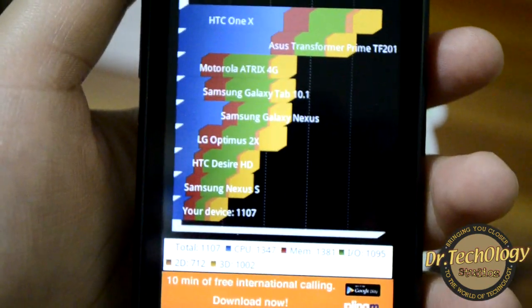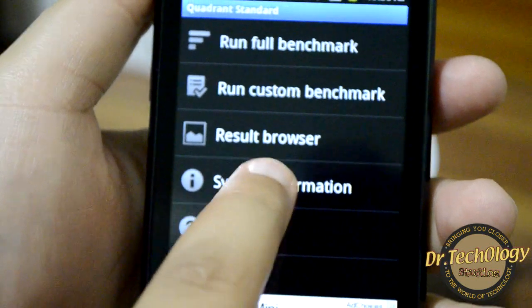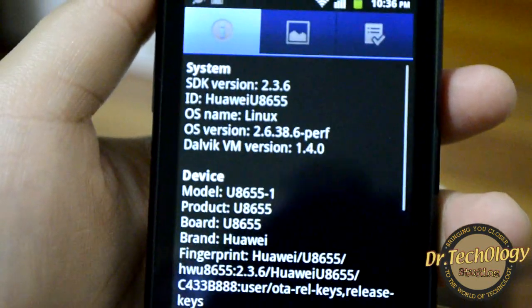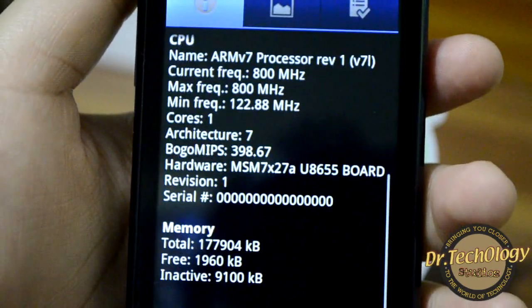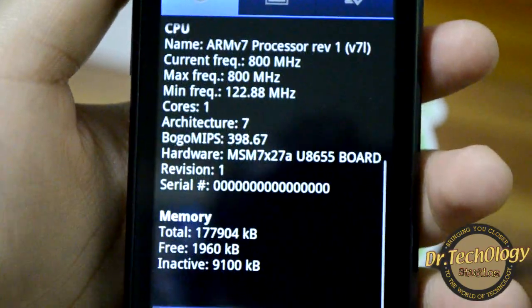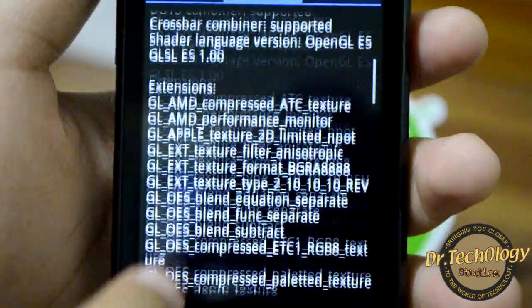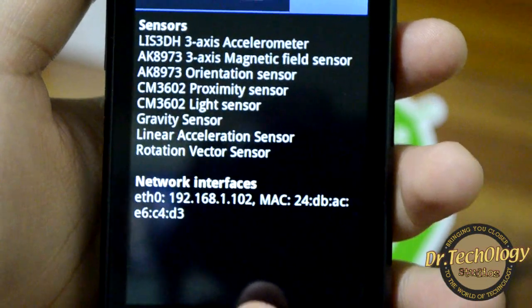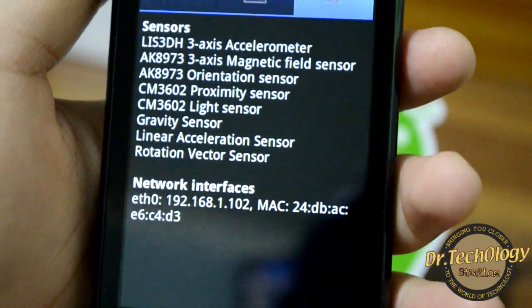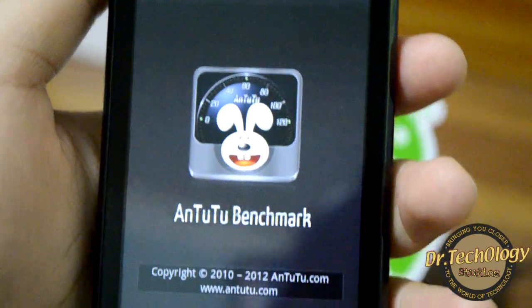Let's try another benchmark. I'm also going to show the system information for those of you who want to know the full specs. Then we'll jump into the AnTuTu benchmark.